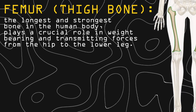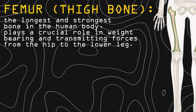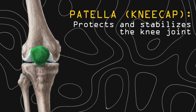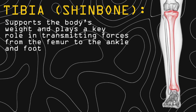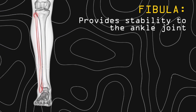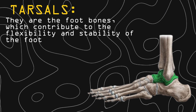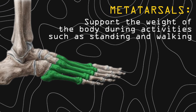Lower limb: Femur, or the thigh bone, is the longest and strongest bone in the human body and plays a crucial role in weight bearing and transmitting forces from the hip to the lower leg. Patella, or the kneecap, protects and stabilizes the knee joint. Tibia supports the body's weight and plays a key role in transmitting forces from the femur to the ankle and foot. Fibula provides stability to the ankle joint. Tarsals are the foot bones which contribute to the flexibility and stability of the foot. Metatarsals support the weight of the body during activities such as standing and walking.